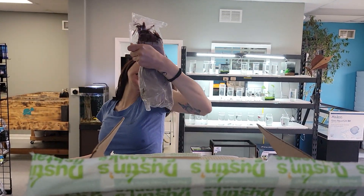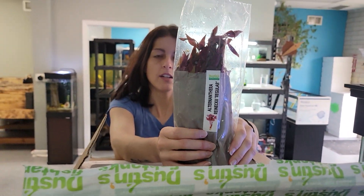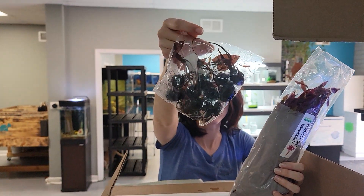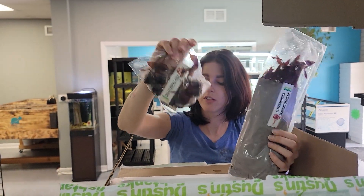We've got some Reniki — the red, beautiful. Somebody asked for this yesterday. Nice and tall too. We've got some Red Tiger Lotus — very nice. We still have a few of these left over. I think a lot of people don't know that we have these, but we do.